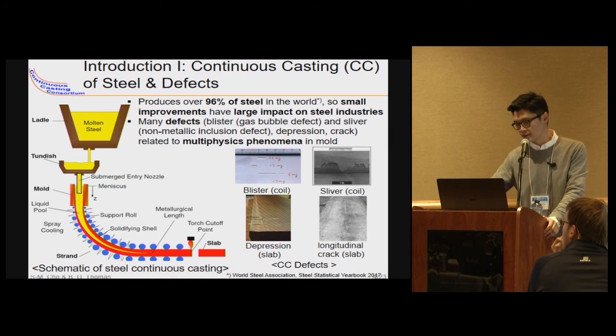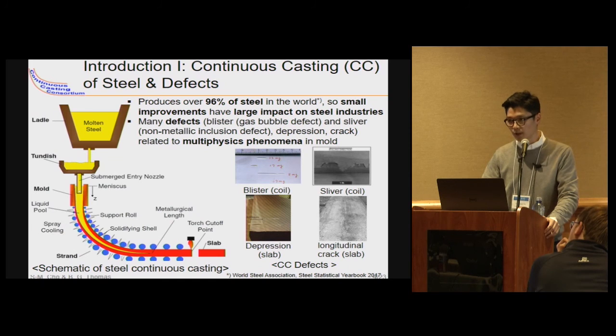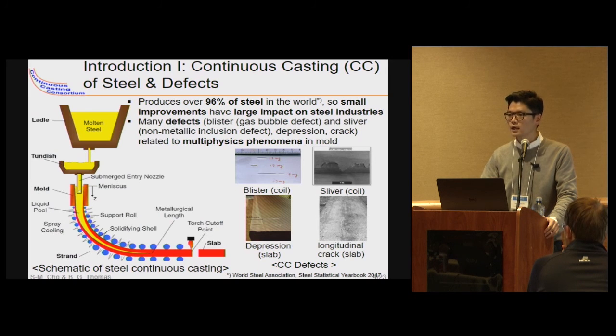In the continuous casting process shown in the left figure, molten steel flows from the ladle through the tundish into the mold. It should be protected from exposure of molten steel to air by a slag cover over each vessel and by ceramic nozzle between the vessels. Once in the mold, the molten steel freezes against the water-cooled copper mold wall to form a solid shell. This shell contains the liquid as the shell is withdrawn continuously from the bottom of the mold. Many defects — such as gas bubble defects, non-metallic inclusion defects, and cracks — are related to complex multiphysics phenomena in the mold region.